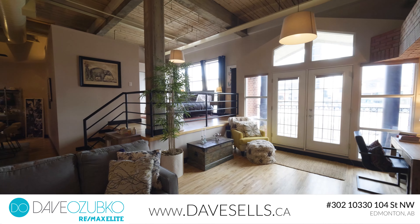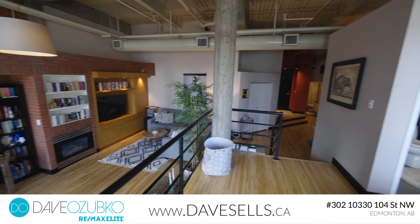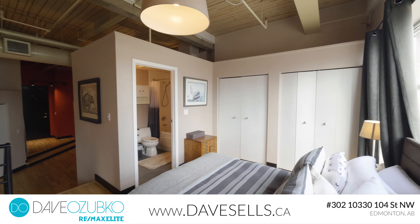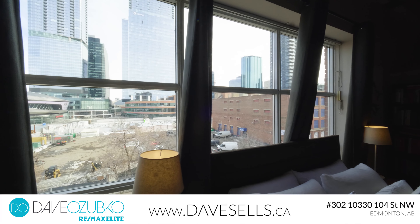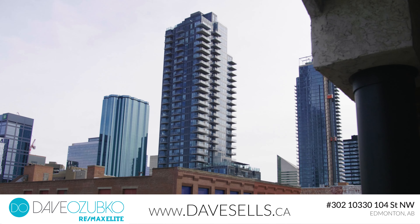The 14-foot ceilings add to the expansive feeling with large windows and a lovely martini balcony with fabulous skyline views, and space to enjoy the hustle and bustle from above while you overlook the street and nightlife.